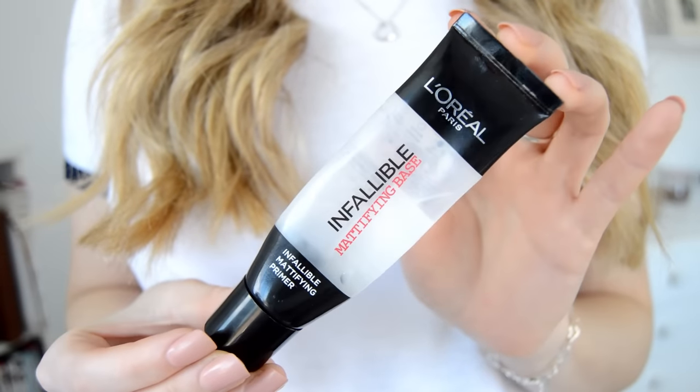Starting off with primer, I'm using the L'Oréal Infallible Mattifying Base Primer. This is a really good primer because it's slightly pore-filling, so it does keep you matte throughout the whole day.